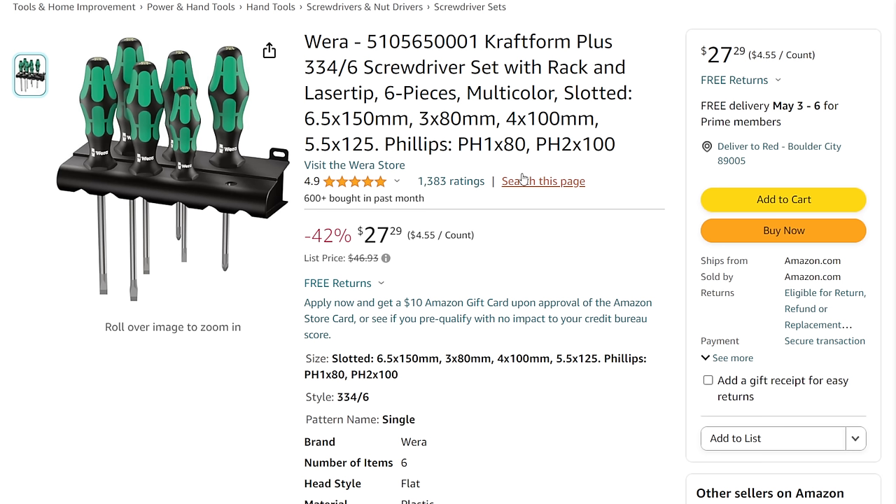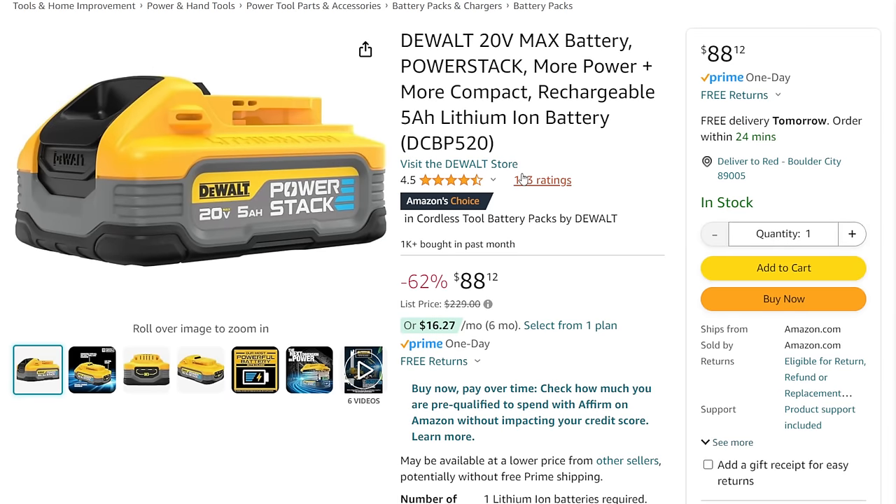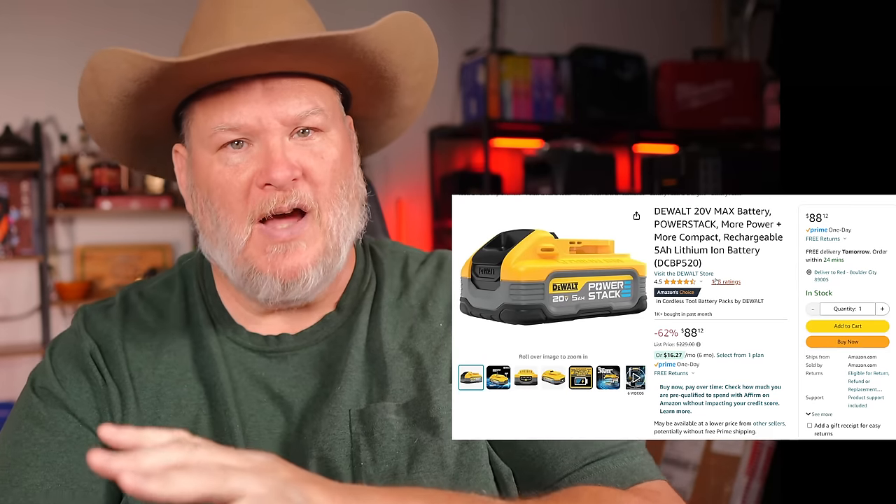Next up, Wera screwdrivers — and yeah, I'm a Wera fanboy. This is the Craftform Plus 334-6 screwdriver set with the shelf stand, coming in 42% off list, down to $27.29. After that, we've got the DeWalt PowerStack. I've talked about these PowerStack batteries a number of times on Amazon, and I always had to add the disclaimer that you're buying from someone who's not authorized. Not this time — I'm double-checking — ships, bought, and sold by Amazon.